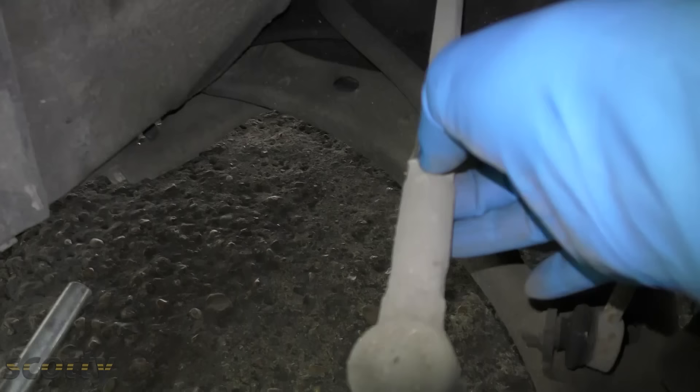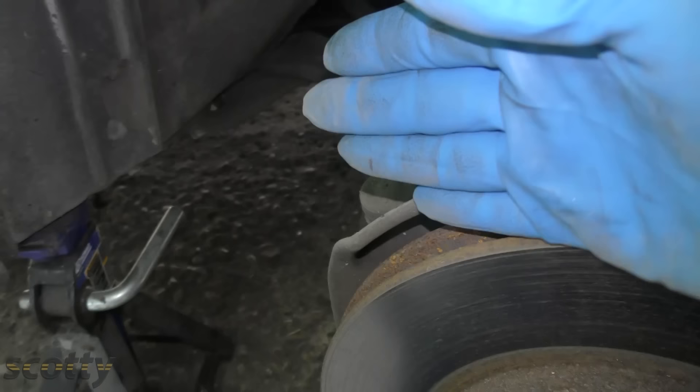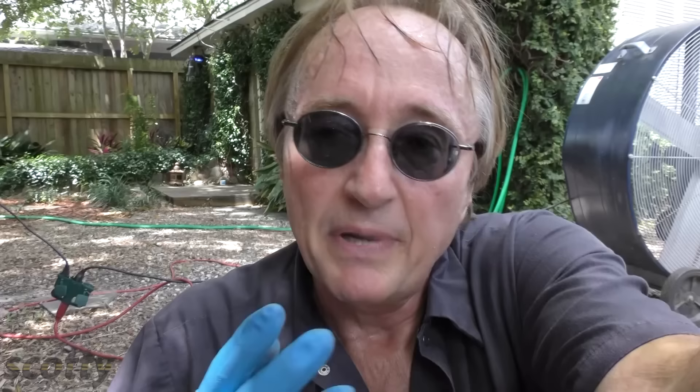I'll take this wheel off and show you. Here the tie rod has a nut and a threaded rod, so it can be adjusted to make the wheel point in or out as needed.